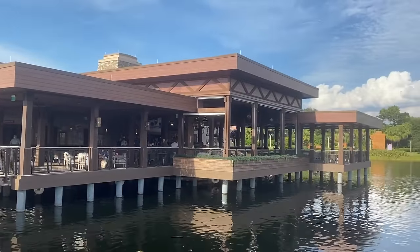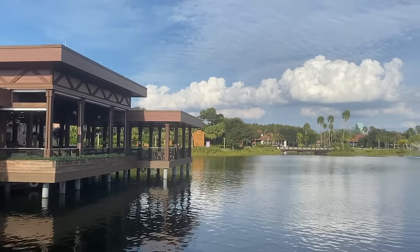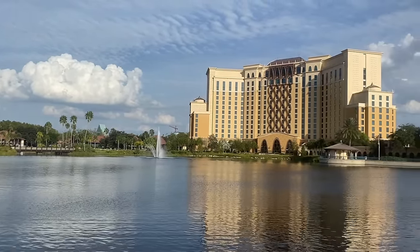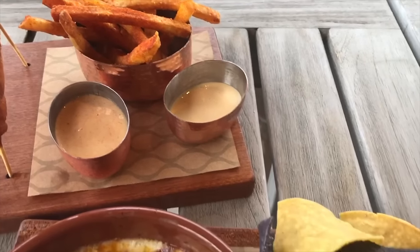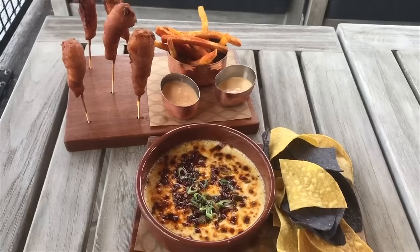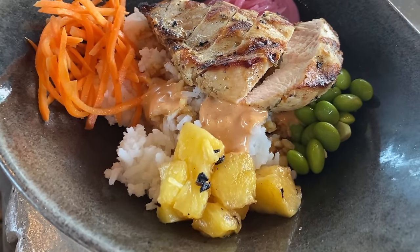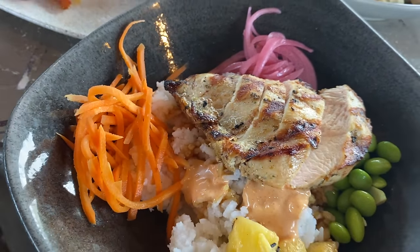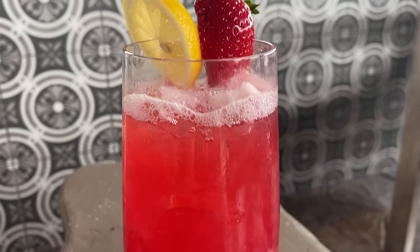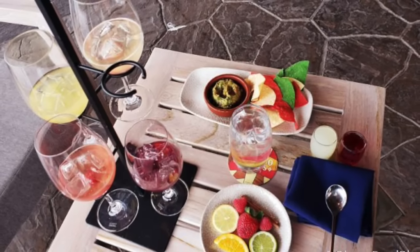Next up is Three Bridges Bar and Grill at Villa del Lago — it's all about the atmosphere here. This is an open-air restaurant that sits right over the Lago Dorado. The menu has some really indulgent, destination-worthy choices like the warm manchego and oaxaca cheese dip, Sichuan peppercorn wings, and braised pork tacos. Pretty unique options, and they're good — like really, really good. If you're a big sangria fan, make sure to try one of the Three Bridges house-made sangrias, or order the flight of four. It is definitely worth it and definitely photogenic.